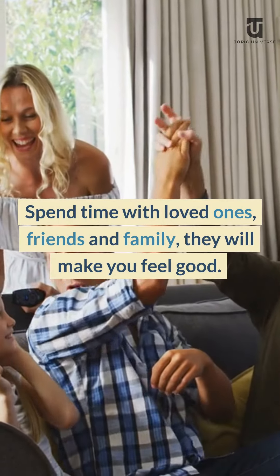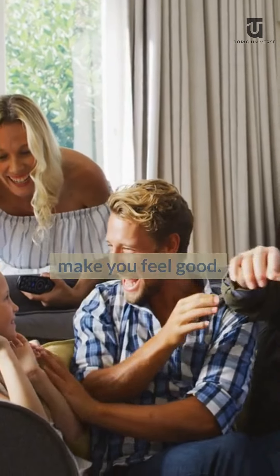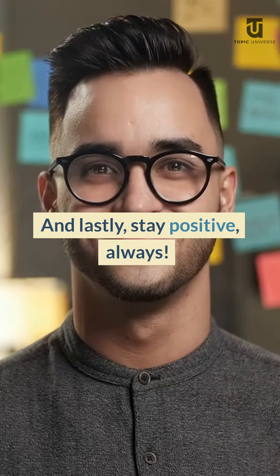Spend time with loved ones, friends and family — they will make you feel good. And lastly, stay positive, always.